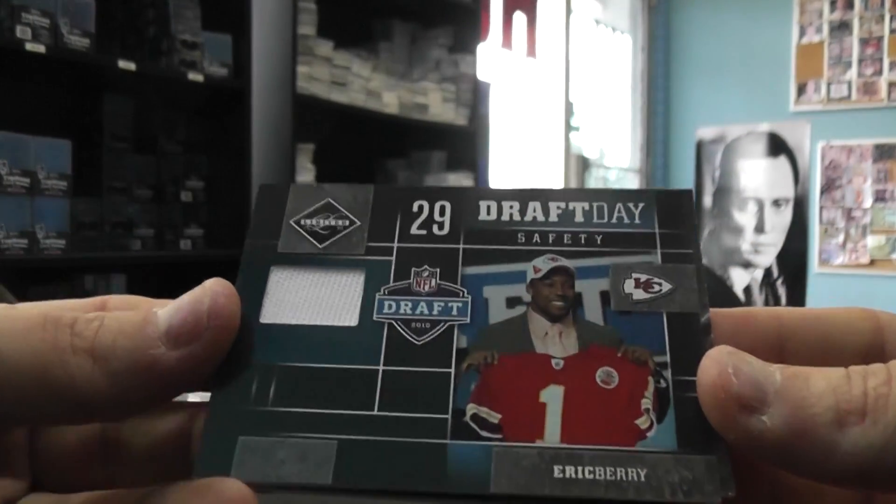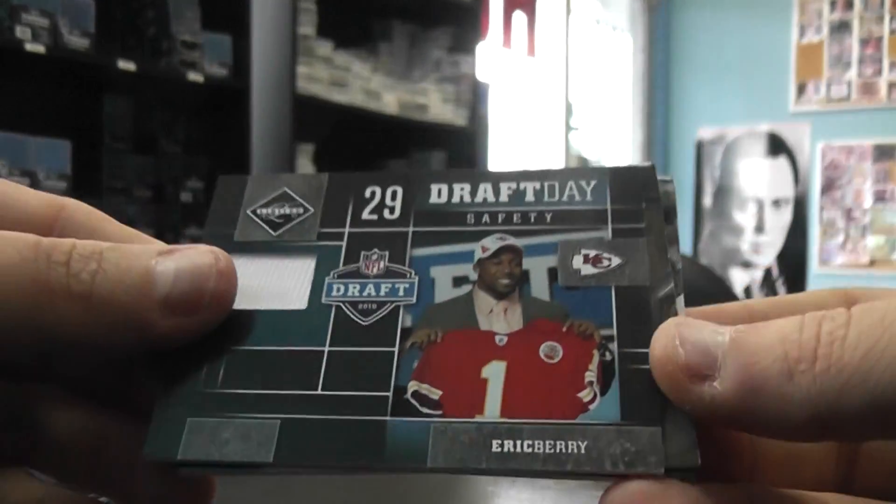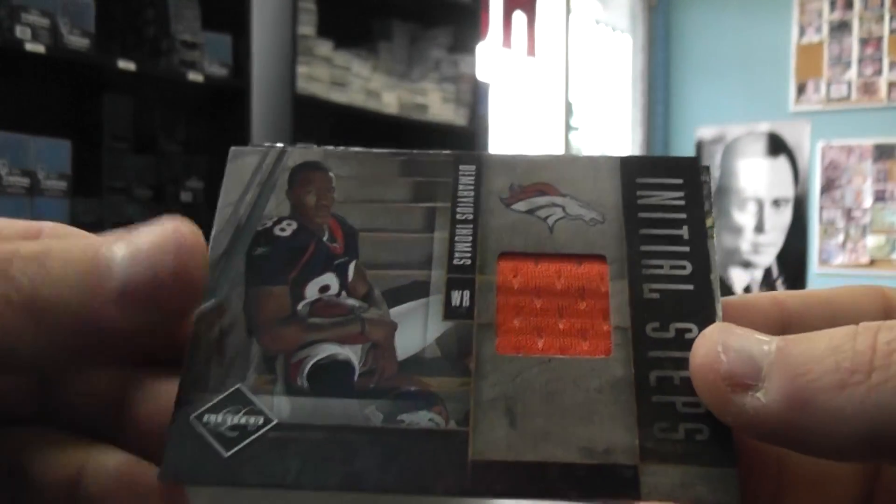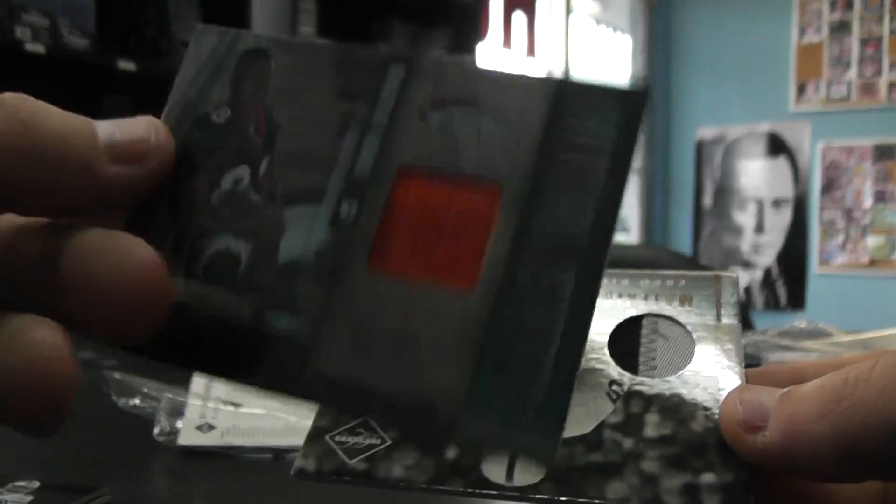We have a jersey of Eric Berry, and that is $50. A jersey of Demarius Thomas, and that is $0.99.